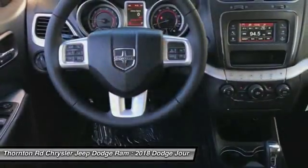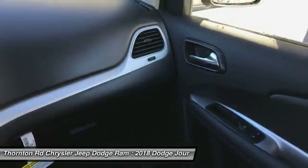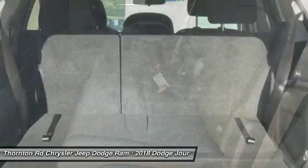Electronic stability control, power windows, rear window defroster, compass. Take this vehicle for a spin and see why so many shoppers are now proud owners.